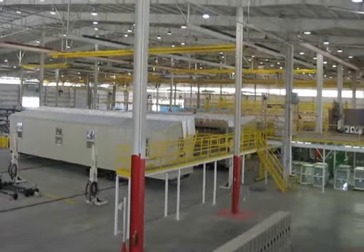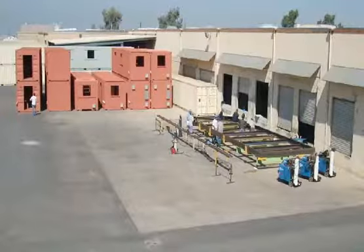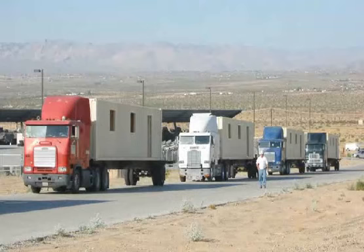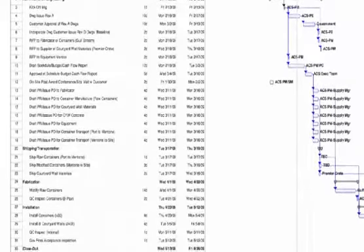ACS pioneered the mass production of mount training systems. With five fabricating sites in the U.S., ACS has manufacturing capability exceeding 58 building modules per day. Dedicated transportation available on a 24-by-7 timetable ensures that schedules are met.